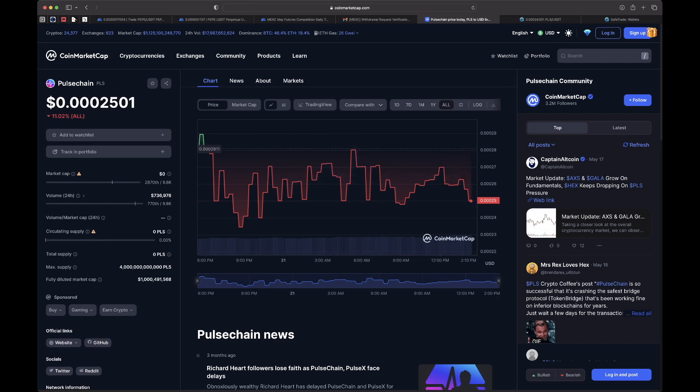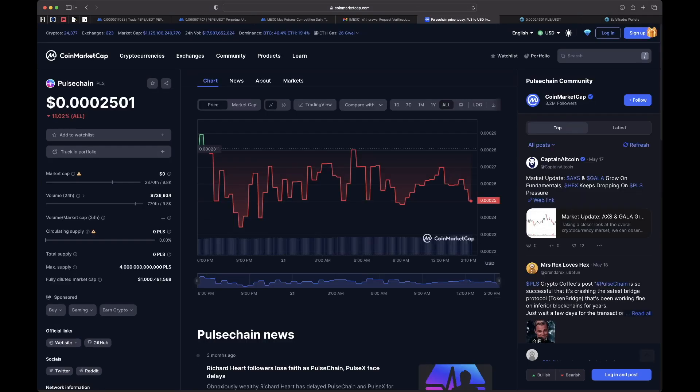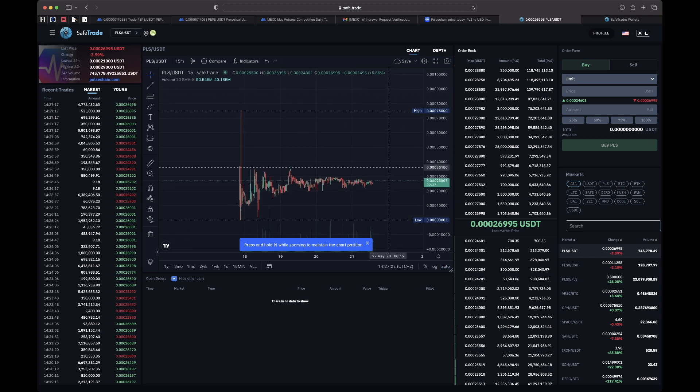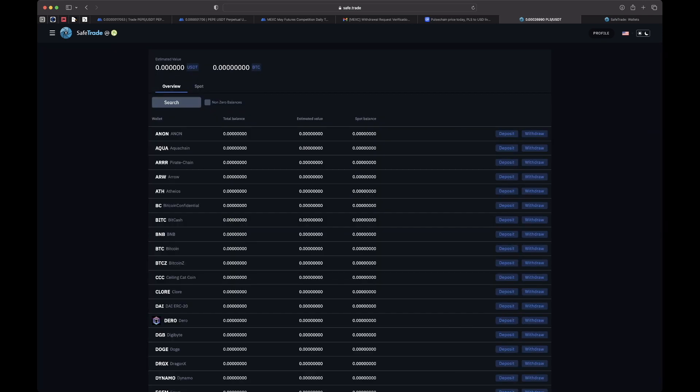I'll do this video in chunks and splice everything together. In the first part I'm going to go to SafeTrade and buy some PulseChain using USDT. You can see here this is SafeTrade and this is the listing for PulseChain — the PLS/USDT pair. It's trading for triple-zero-two-six cents: three zeros and a two-six. I've created an account already — I'm not going to go through that — and now I'm going to go to Wallets.